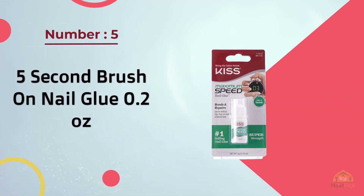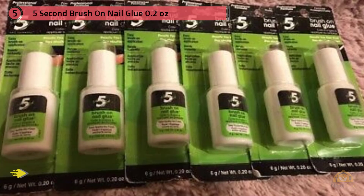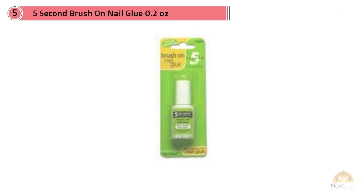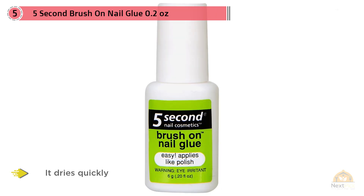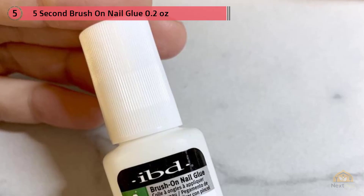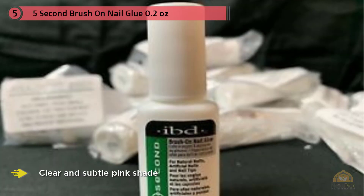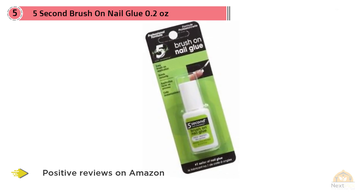Number five: Five Second Brush-On Nail Glue, 0.2 oz. If you want a product that's going to keep your fake fingernails secure, Five Second Brush-On Nail Glue is a great choice. It dries quickly so you don't have to worry about waiting too long. If you're in a hurry, you don't have to worry about messing up your nails when you get to work or run errands. The glue comes in both clear and a subtle pink shade. It has many positive reviews on Amazon and across other websites, with a rating of 4.0 out of 5 stars. This product will definitely keep your nails intact between visits to the nail salon.